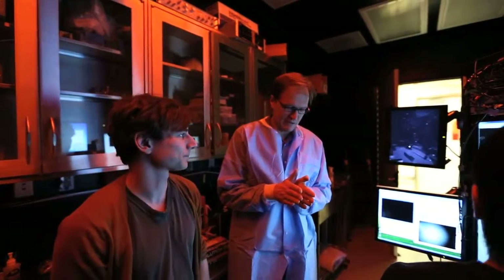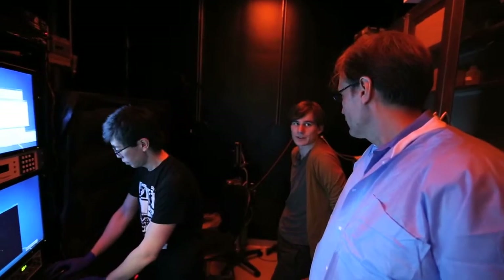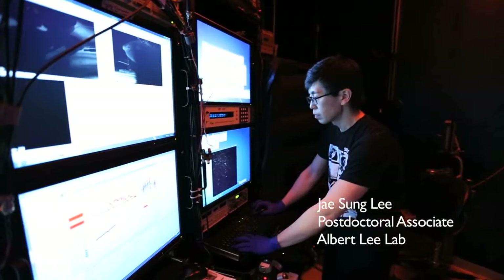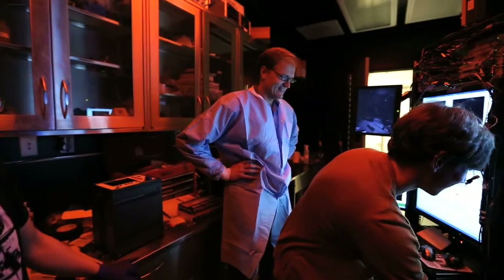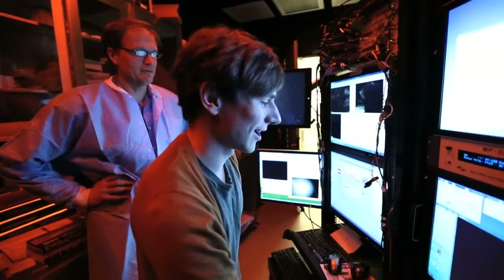One advantage the hippocampus has is that it's just a sheet of neurons — it looks very different than the cortex. We look for people who have a passion for science and who want to do difficult experiments that potentially would not be done elsewhere. If someone proves their mettle, they can really get a lot of independence in my laboratory.